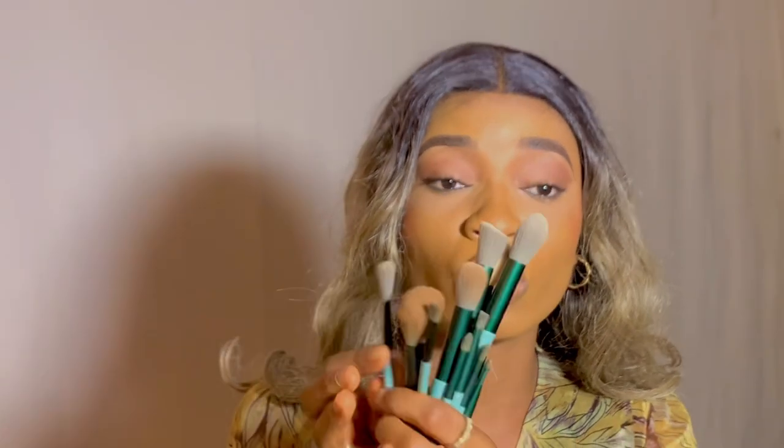These AliExpress brushes include a concealer brush, an eye pencil brush for baking and setting powder, and eyeshadow brushes — all so good. And the whole set cost me approximately 2,000 Naira. I've even made a video on these brushes in an AliExpress haul. When it comes to brushes, buying from big branded stores can be very expensive, so make AliExpress your friend for brushes.